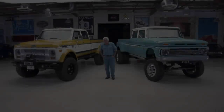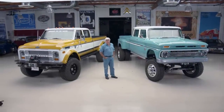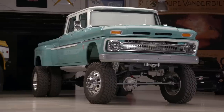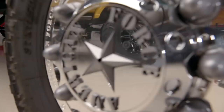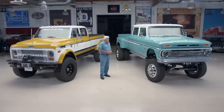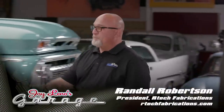Welcome to Jay Leno's Garage. We got trucks today — real trucks. We got one that appears to be a '66 Chevy and one that appears to be a '72 Chevy truck, which they kind of are. There's a company up in Coeur d'Alene, Idaho named Artec Fabrications — they totally go through these. This is like the hot thing right now: restomod trucks. Let's meet Randall Robertson, the owner.